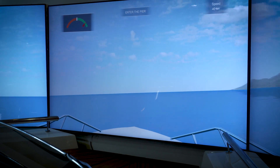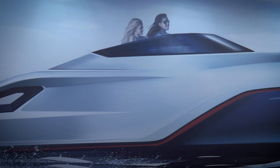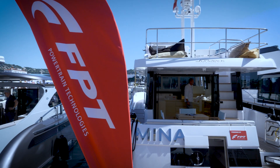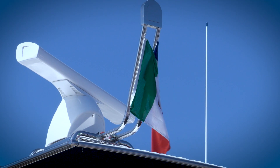Our inspiration for Red Horizon surely comes from Italian automotive design — these beautiful sports cars that you see coming out from Italian companies. Not only this though; our inspiration also comes from classic Italian boats and from general Italian design.